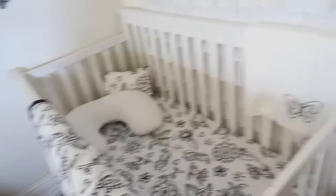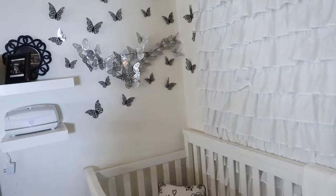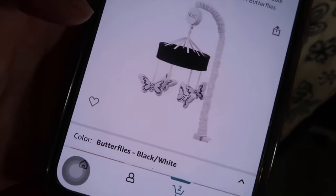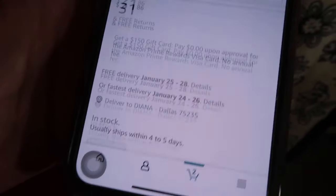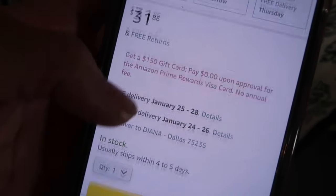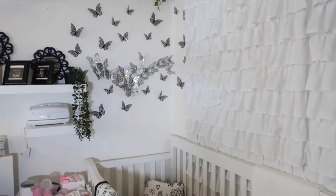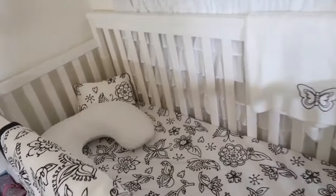I am gonna buy silver butterflies. There's another piece I really wanna add but it's not prime — it won't get here until January 25th to the 28th. But I'm gonna get it because I feel like it's gonna look so nice on that side.